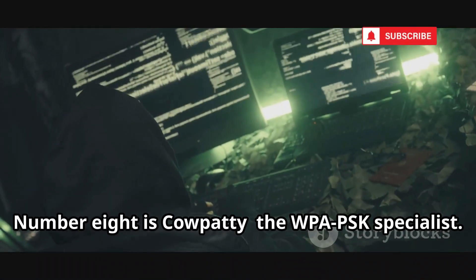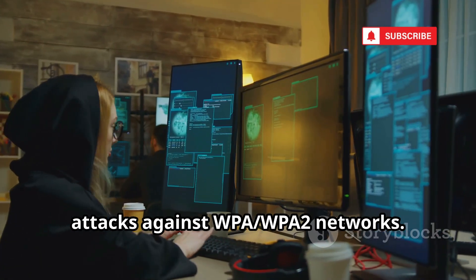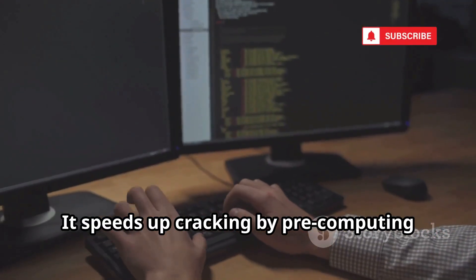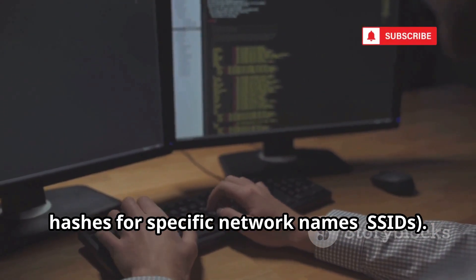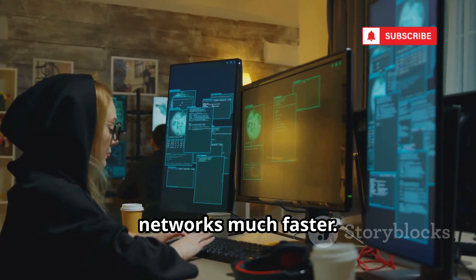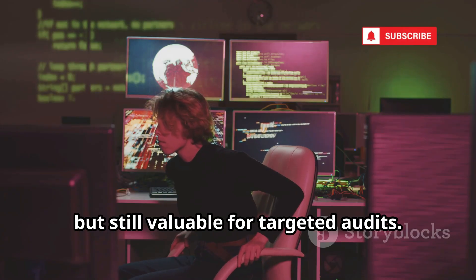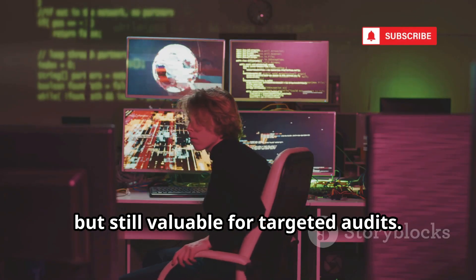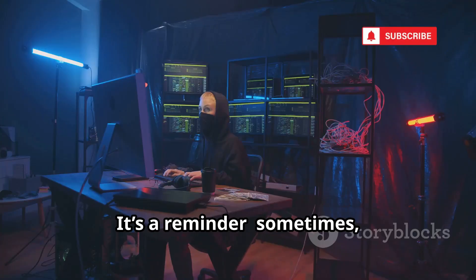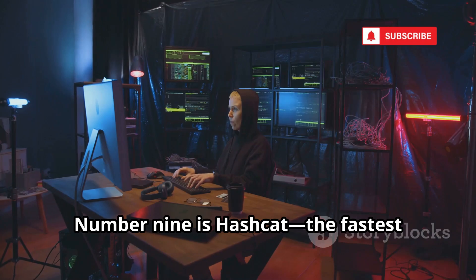Number eight is Cowpatty, the WPA-PSK specialist. Cowpatty focuses on offline dictionary attacks against WPA/WPA2 networks. It speeds up cracking by pre-computing hashes for specific network names (SSIDs), making repeated testing on the same networks much faster. It's a classic tool, now surpassed in speed by Hashcat, but still valuable for targeted audits. Cowpatty shows the power of focused, purpose-built tools — sometimes specialization wins.